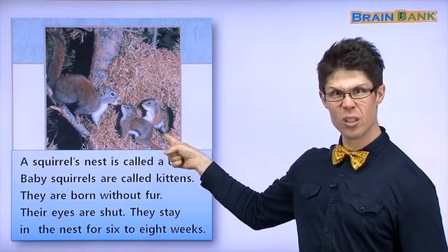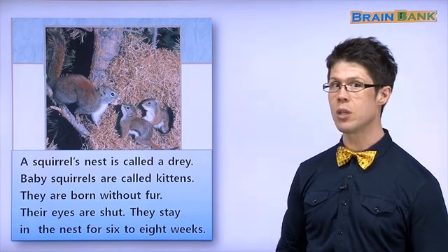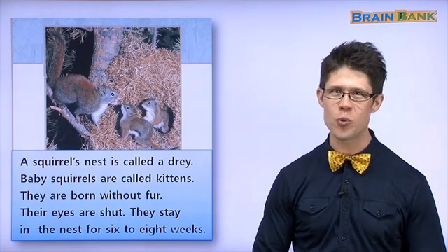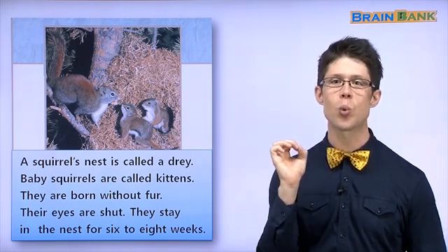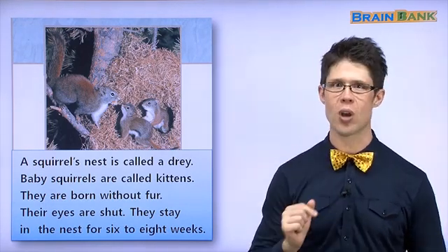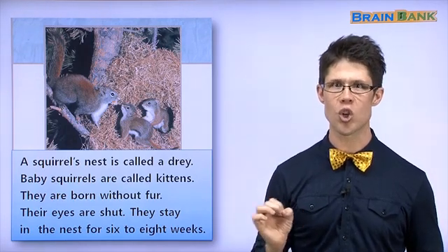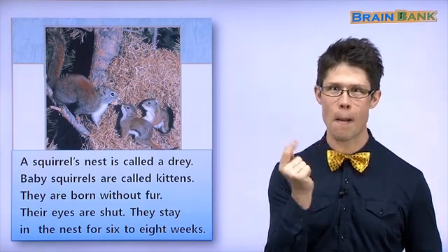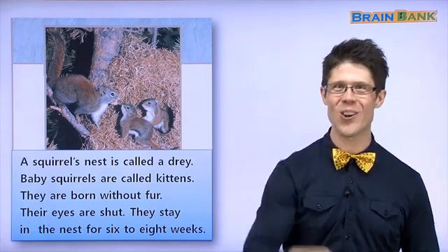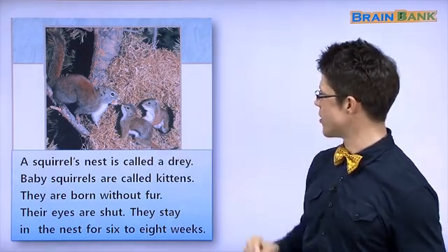Are these raccoons? No. Do you know what animal this is? This animal is called a squirrel. It's hard to say. Say it with me: squirrel. Good. One more try: squirrel. Excellent. Squirrel. Squirrel. You got it! Yes, that's a squirrel. These are some squirrels.